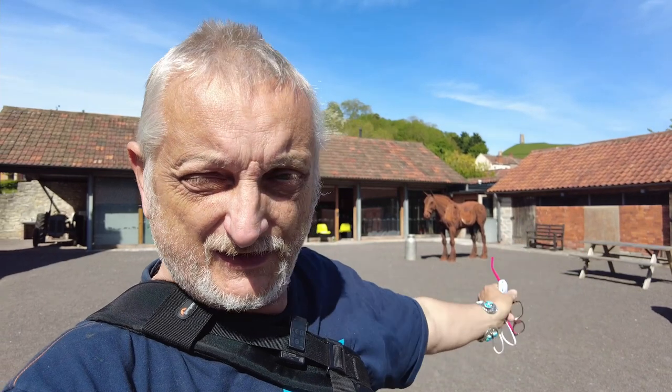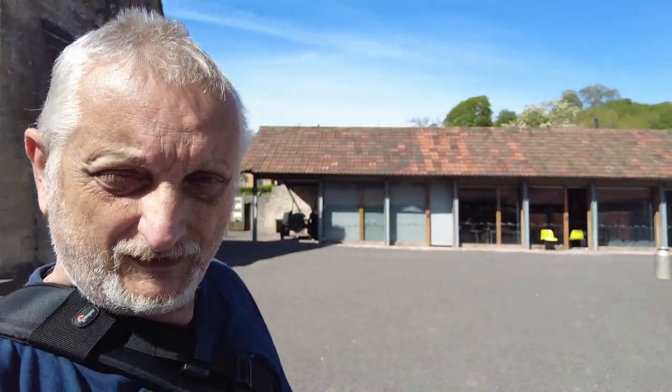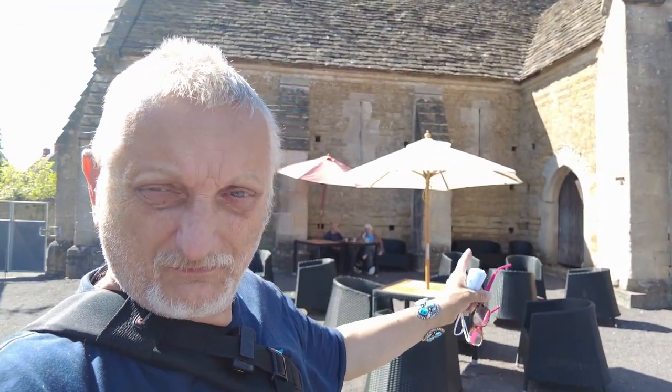So here I am back out in the courtyard, which is the courtyard around which the farm was built. The buildings you can see down at the sides are old stables and farm buildings that have been repurposed, and behind me here is the main building, which is the Abbey Barn.